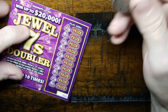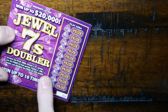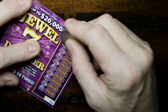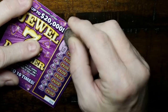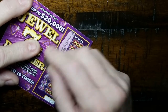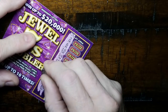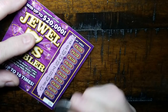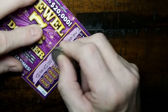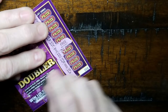Here we go — this is Jewel Sevens Doubler. To win on this you need to reveal a seven and you win the prize. Reveal a double and you win double the prize. Pretty straightforward, easy rules — even a guy like me can remember. Two, six, eighteen, fourteen — come on seven! Seven! All right, so we got that. Let's see what we have for the prize for this seven — we got a free ticket. Two dollar winner!